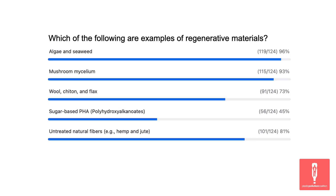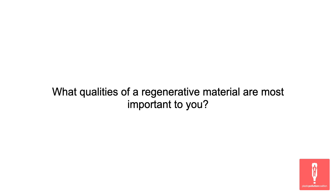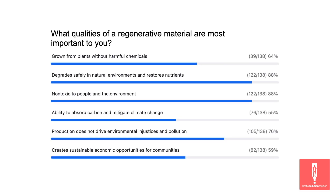Poll number two: what qualities of a regenerative material are most important to you? The top two are that it degrades safely in natural environments and restores nutrients. The second is that it's non-toxic to people and the environment. And the third is that production does not drive environmental injustices and pollution. All really important.